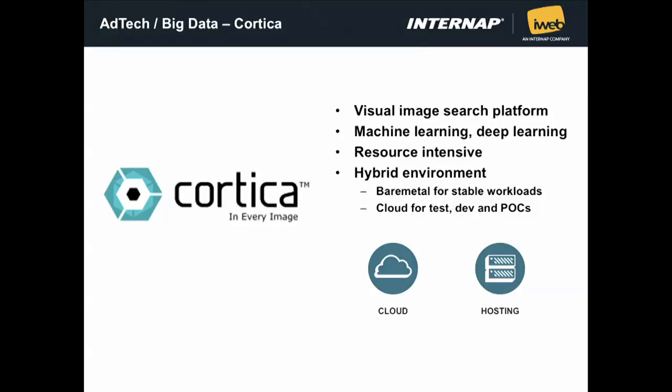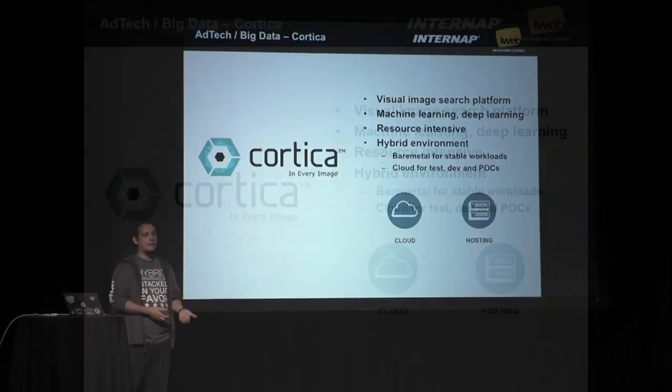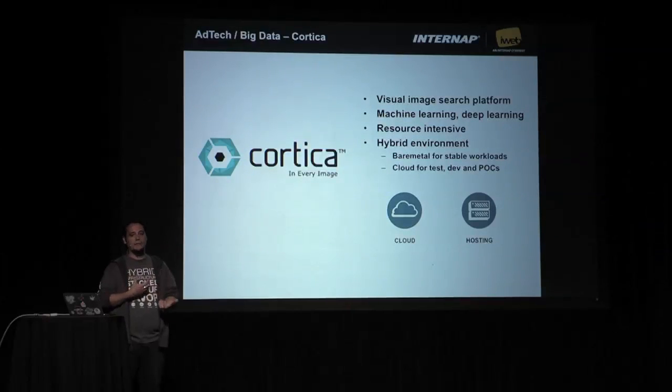Another use case, much bigger and very interesting, is Cortica. Cortica provides real-time image recognition software that can, for example, recognize a picture and choose the best ad that goes with it. Imagine clients uploading a picture of a beach — their software can recognize that and provide the best travel ads based on the picture, without anybody needing to add meta tags. Everything is automated, and they use a lot of resources. They use machine learning to accomplish that, and most of the time they use bare metal machines because that's the best cost benefit for their use case. But they also use the cloud for POCs, dev, and tests.